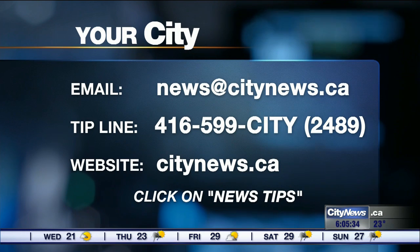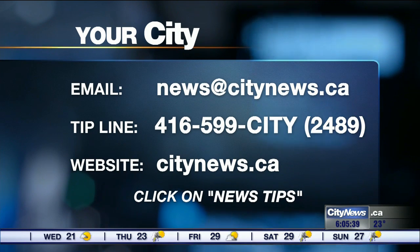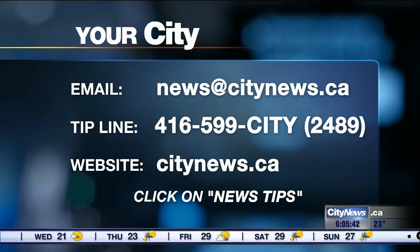A City News viewer reached out to let us know about their concerns with the garbage here on Glengrove. Remember, if you have a story idea you'd like us to research, here is how to reach us.